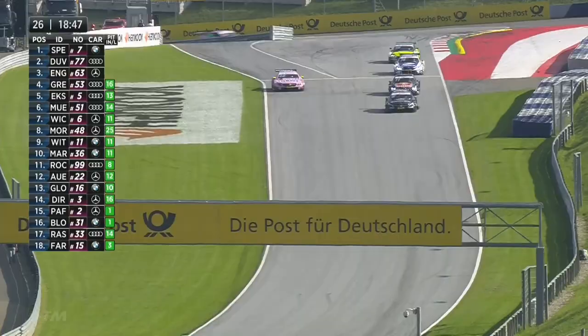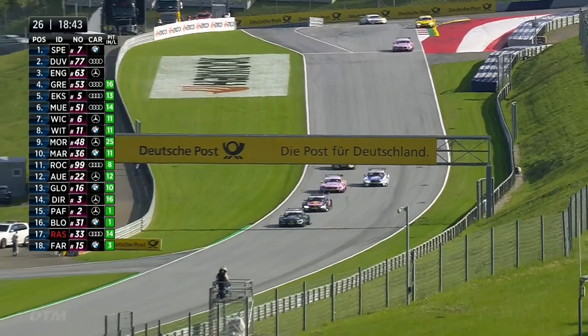Maxime Martin is going to have more grip though — the tires are up to temperature. Mike Rockenfeller might have a bit of a harder job here.